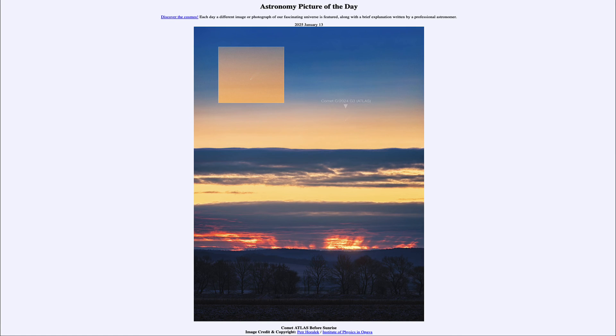That was our picture of the day for January 13th of 2025, titled Comet Atlas Before Sunrise. We'll be back again tomorrow for the next picture, previewed to be 'Due North,' so we'll see what that is about tomorrow. Until then, have a great day everyone, and I will see you in class.